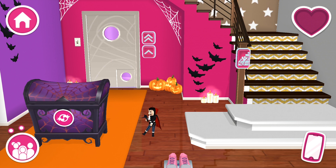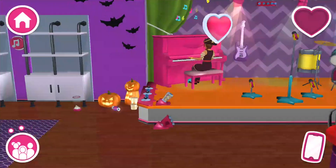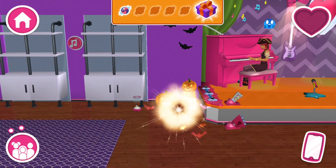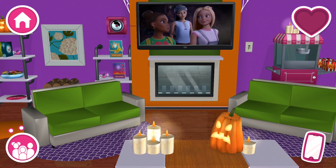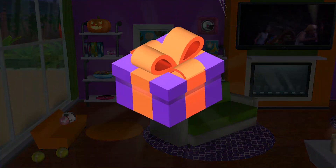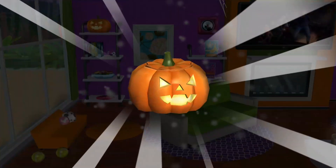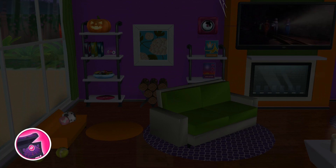Ooh! A piece of candy! I smell a mystery! I'll just put this in your special Halloween chest!